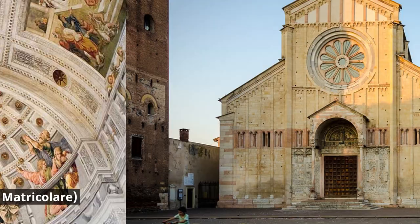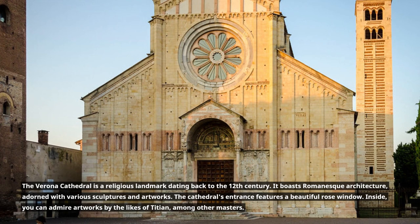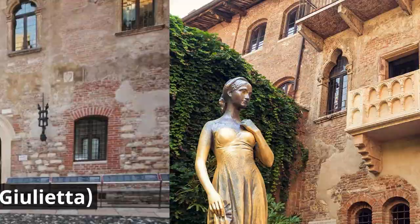The Verona Cathedral is a religious landmark dating back to the 12th century. It boasts Romanesque architecture, adorned with various sculptures and artworks. The cathedral's entrance features a beautiful rose window. Inside, you can admire artworks by the likes of Titian, among other masters.